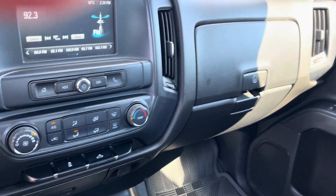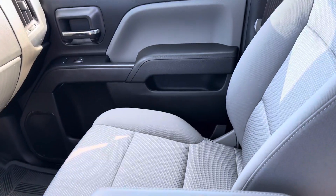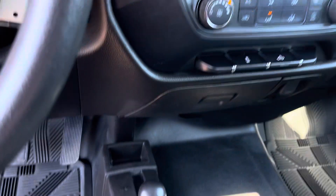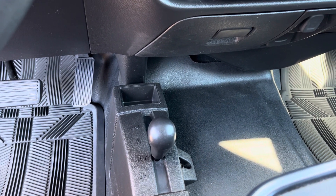GM's infotainment system there for you. Air conditioning. GM's double glove box. The truck is super clean on the inside, very well kept. 4x4 on the floor right there, which you can't find anymore — that's pretty rare.